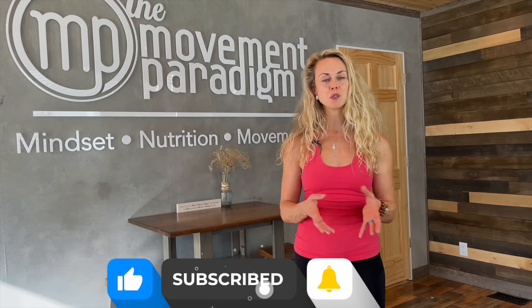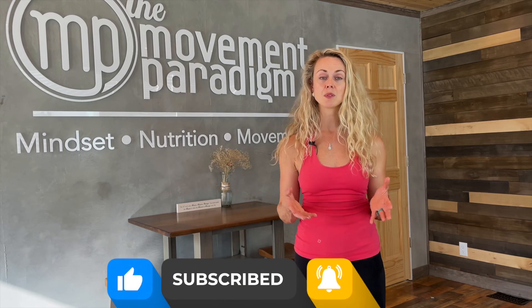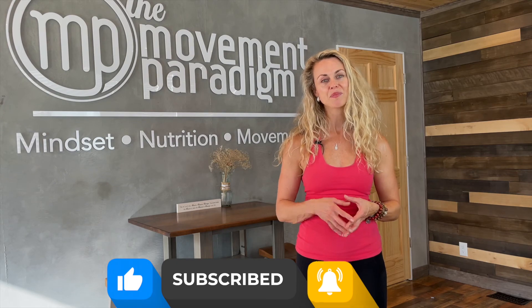Please make sure you check out all my videos on vagus nerve hacks so you can really begin to regulate your own nervous system. Thank you so much for watching — I appreciate it. As always, if it was helpful, definitely give it a like, give it a share with a friend or family member. And of course, make sure to subscribe to our YouTube channel, the Movement Paradigm, for weekly tips on mindset, nutrition, and movement. Until next time.